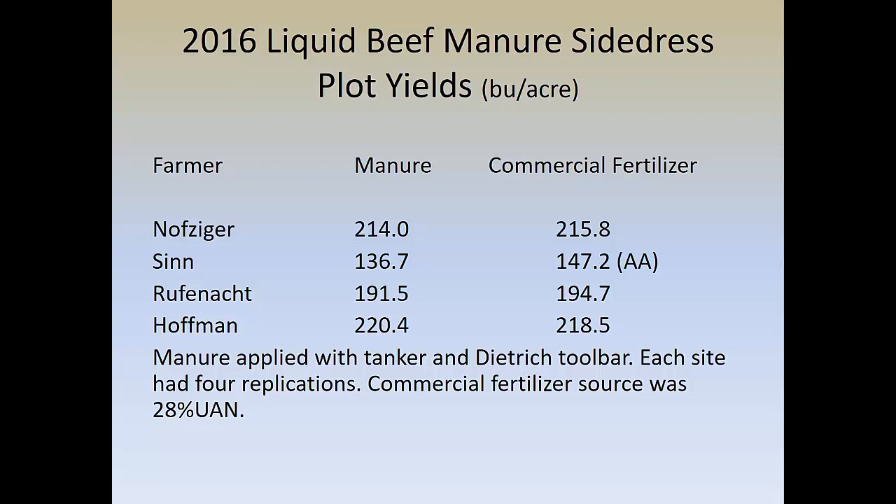The Refanoff plot up in Fulton County had a pretty good growing season — statistically pretty close. The Hoffman plot was down in Darke County, again pretty similar statistics, yielded about what we thought. They're always replicated plots side by side, data is collected, so you feel really good about the information.